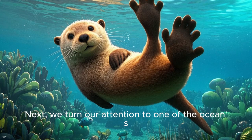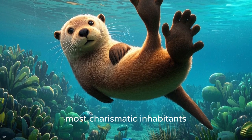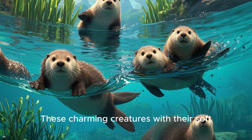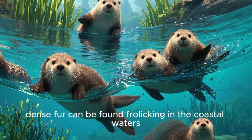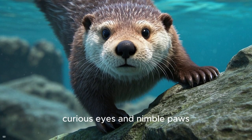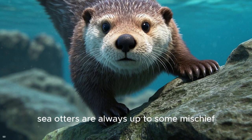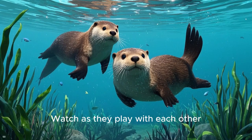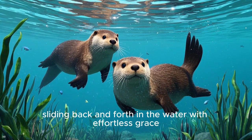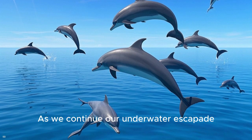Next, we turn our attention to one of the ocean's most charismatic inhabitants, the playful sea otter. These charming creatures with their soft, dense fur can be found frolicking in the coastal waters. With their big, curious eyes and nimble paws, sea otters are always up to some mischief. Watch as they play with each other, sliding back and forth in the water with effortless grace.